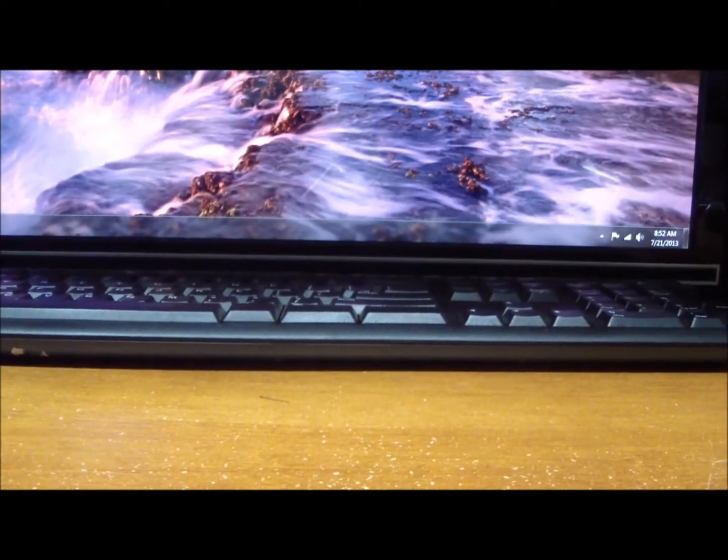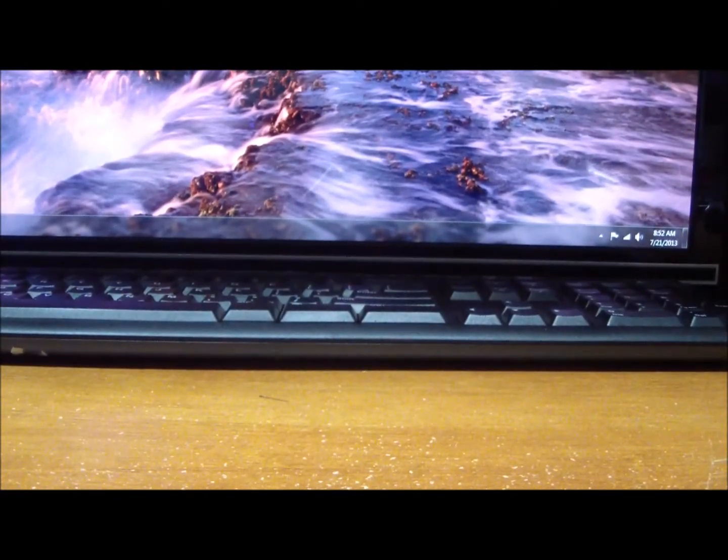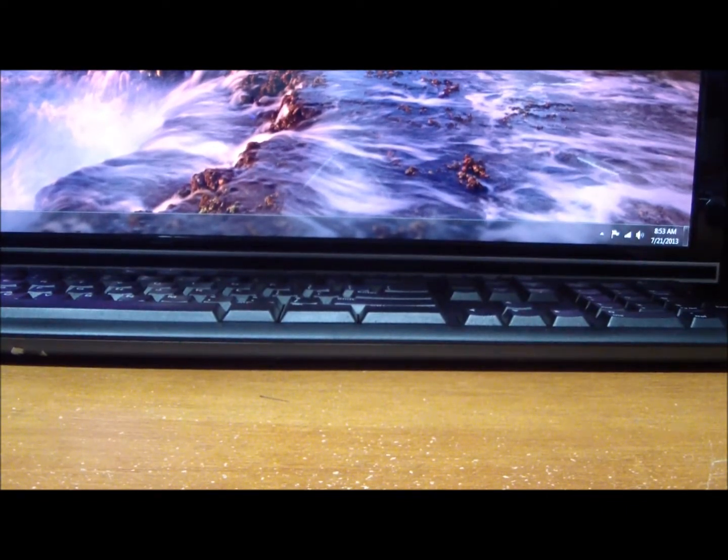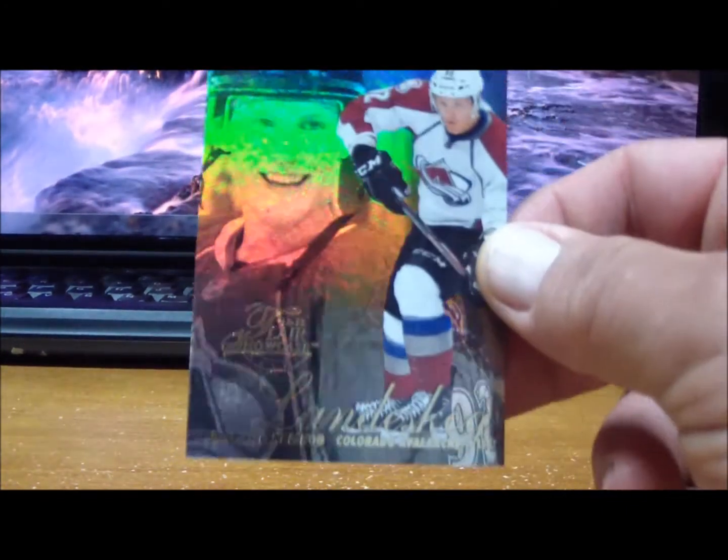Welcome to the hits only video for break number 130, the 1213 FLIR retro six box hobby case that included 12 mini boxes. We're going to run over the hits only, not the base cards, and go in alphabetical order from the Avalanche down to the Minnesota Wild.